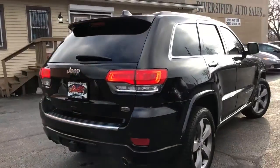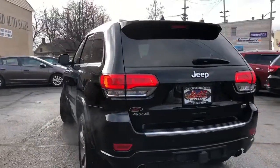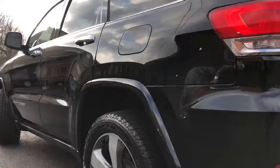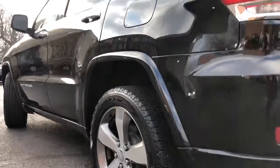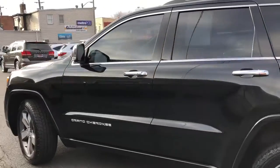It's a one-owner car with over 25 dealer documented service records. No accidents, no paintwork, no dings, no dents, no scratches, no abuse, non-smoker, loaded up.